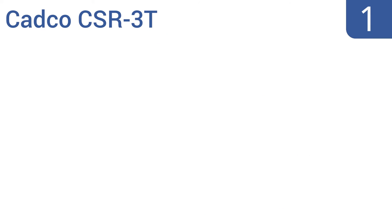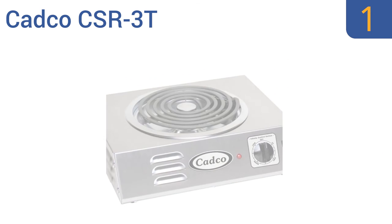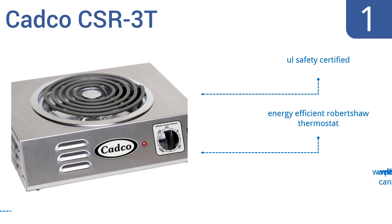And taking the top spot on our list, traditionalists will love the old coil-style top of the CADCO CSR3T with its easy on-off switch and infinite heat control that allows variable temperatures. It also has an easy-to-clean stainless steel housing. It features an energy-efficient Robert Shaw thermostat, works well with pressure canners, and is UR Safety Certified.